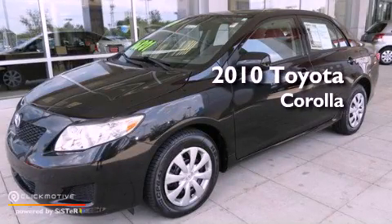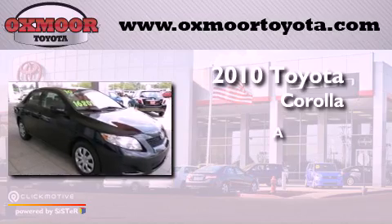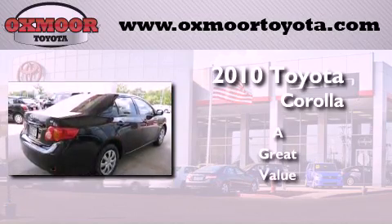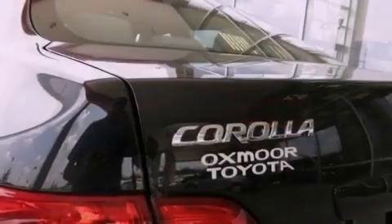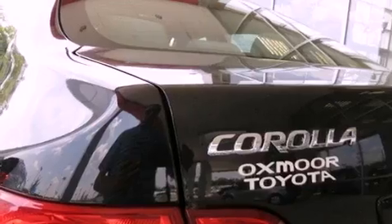This is a 2010 Toyota Corolla. Features include a low tire pressure indicator, traction control and stability control systems, a rear window defroster, a CD player, and an engine immobilizer theft deterrent system.